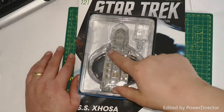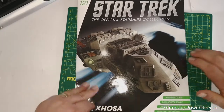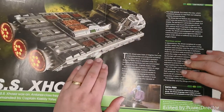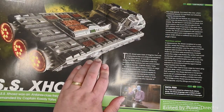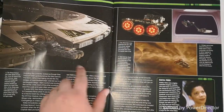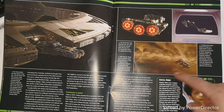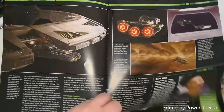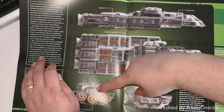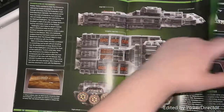Which is obviously a freighter. We have the ship here and we'll take a closer look in a minute. Let's go through the magazine first — we have all the normal stats, some nice CGI shots of the rear of the Zoza, another CGI shot of it docked at DS9, then shots from actual episodes, and a nice side, top, back, and front view, with details like the landing hatches.